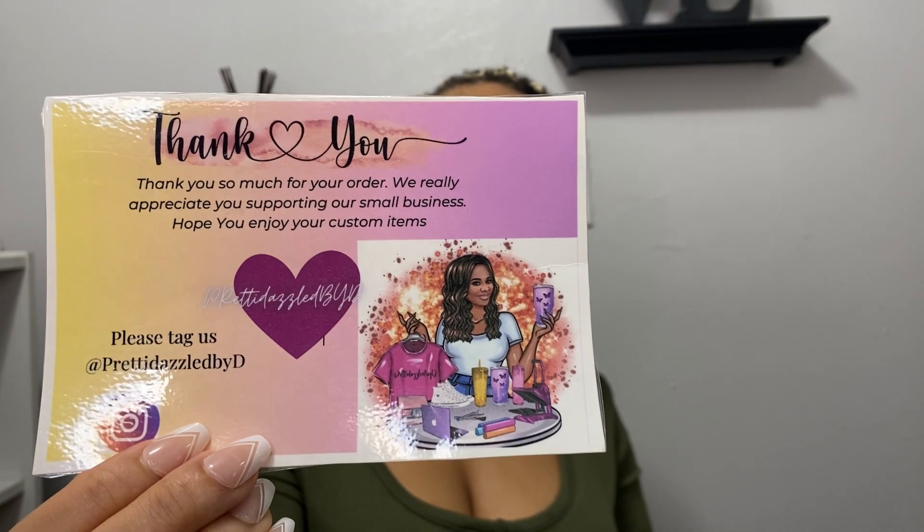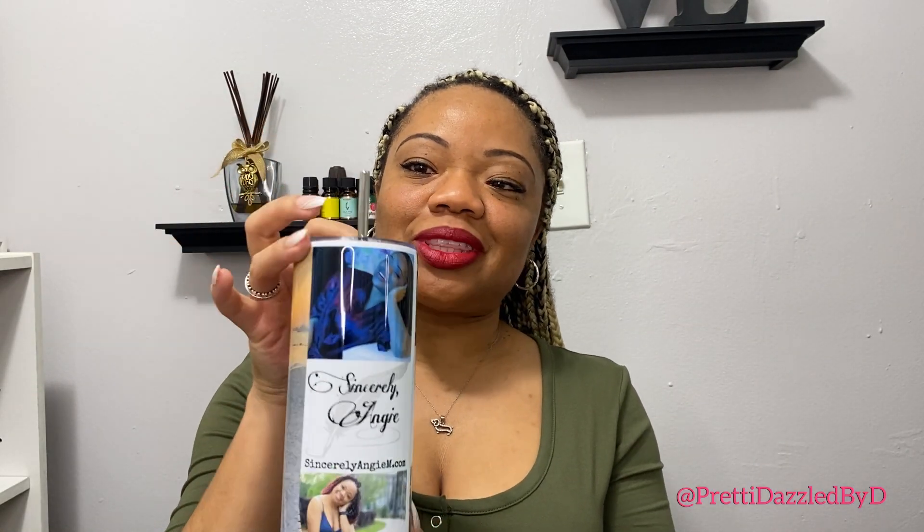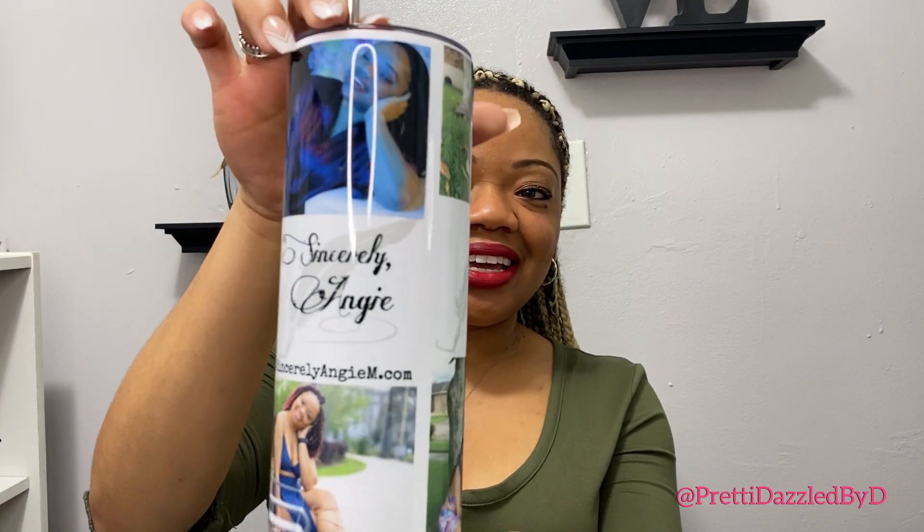The first company is Pretty Dazzled by D, and that's on TikTok and Instagram. We have a no-spill tumbler with a stainless steel straw. It also comes with the cleaning bristle brush for the straw. It's personalized — you can see I have me and my dog Rocky, and pictures of me because I love myself.